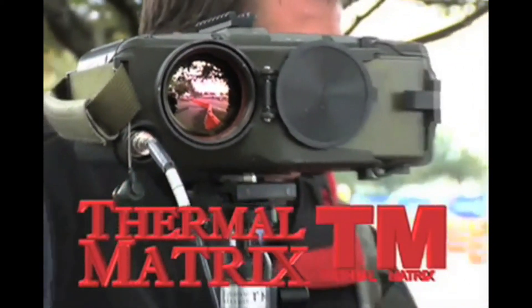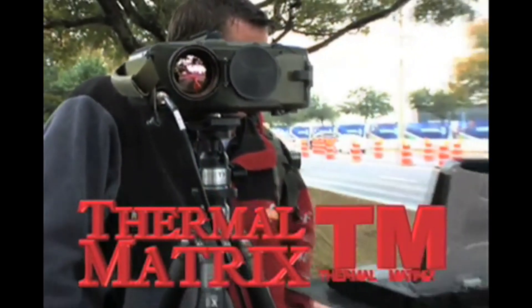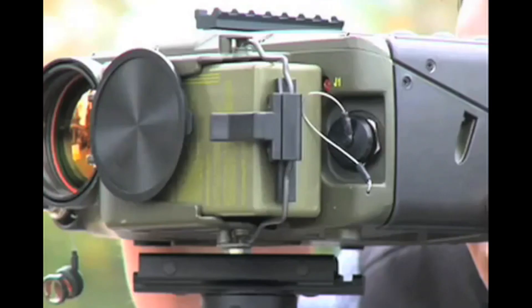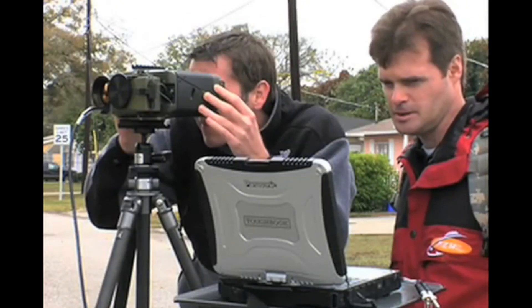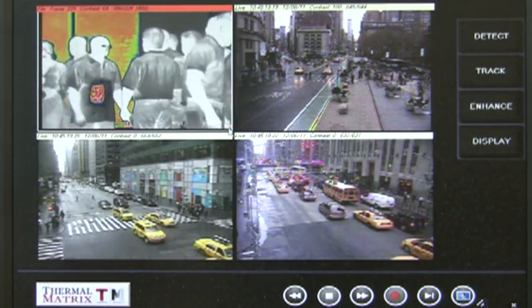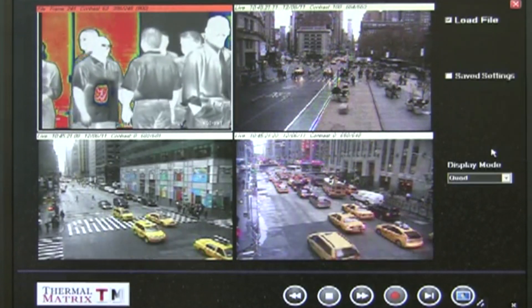Thermal Matrix improves the ability to detect suicide bombers before they can strike. With our Act 1 threat detection system, TM provides the ability for long-range standoff detection of suspect threats, with the ability to detect plastic, liquid, powder, and gel explosives hidden beneath clothing. Now with Act 2, Thermal Matrix adds even more security capability, including real-time multi-view analysis from multiple sensors.